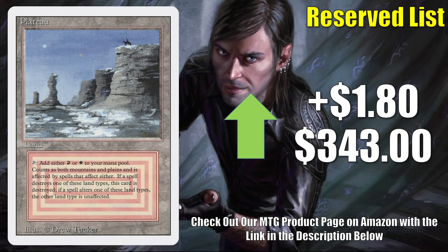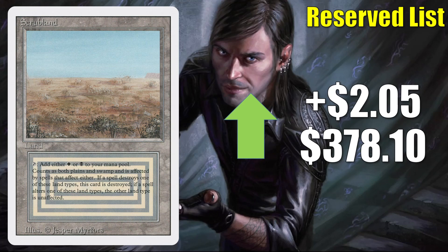Plateau from Revised: this is a very small percentage increase, up $1.80 to $343. However, I did want to point this out still because last week a lot of these were losing value. Looks like at the very least they're starting to stabilize. Scrubland from Revised is also up $2.05 to $378.10.